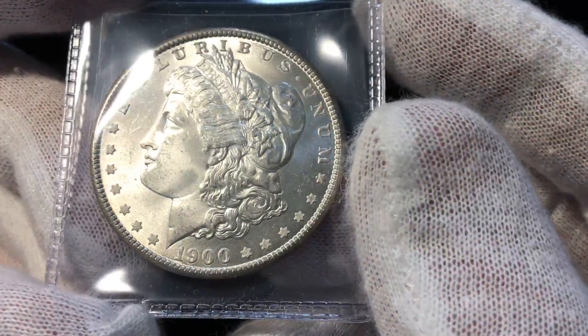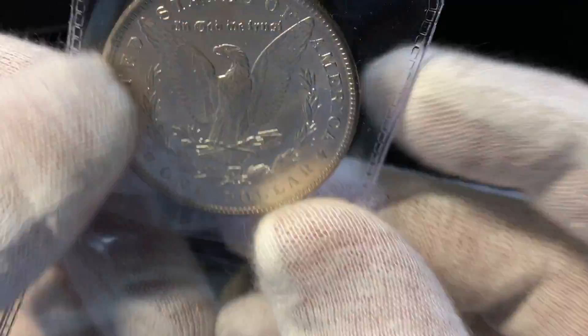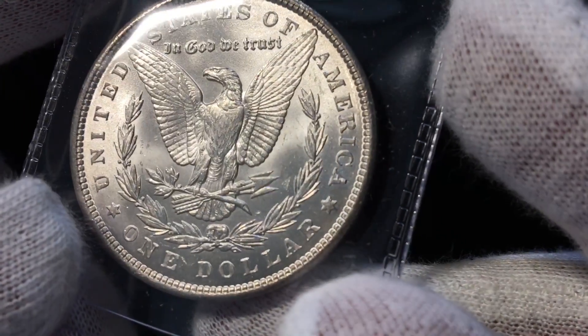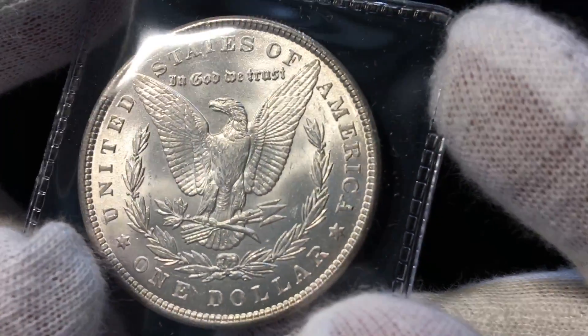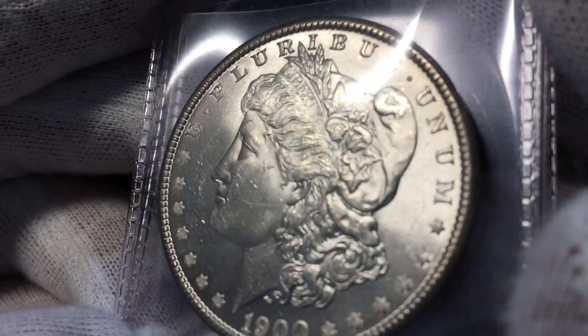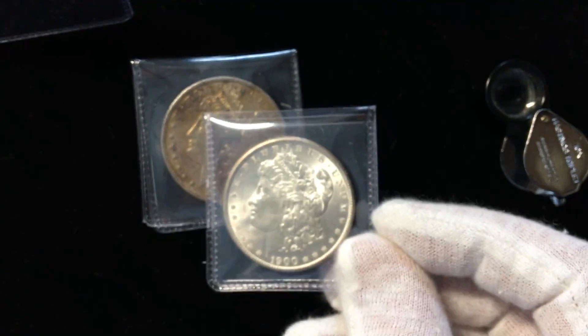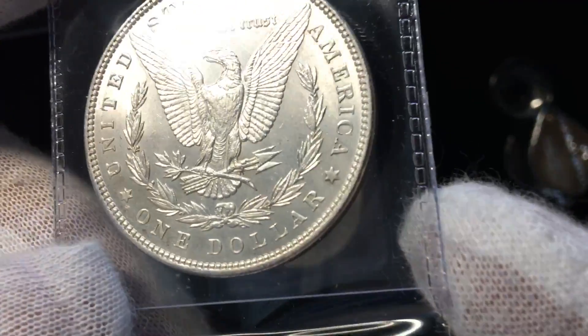I also have a number of dollars that are a little more common but just have a real nice look to them. This 1900 Philadelphia Mint coin is a real gem — you can just see smooth, smooth surfaces, not many bag marks, no distracting marks, a nice original-looking blast white coin. That one I'll probably end up sending in.